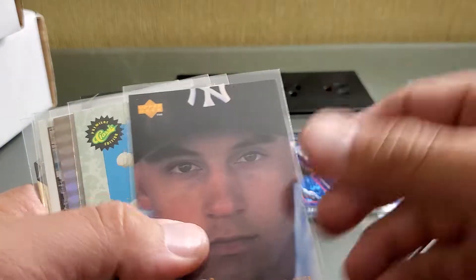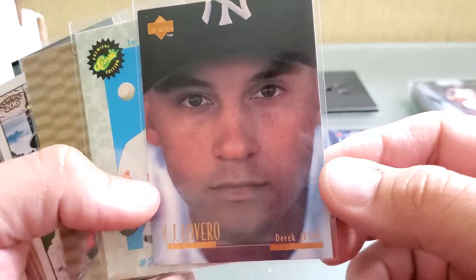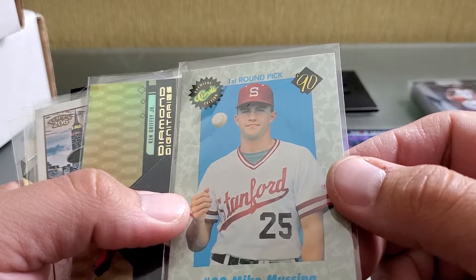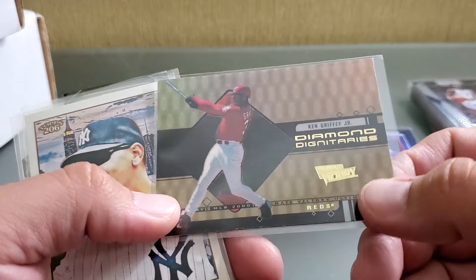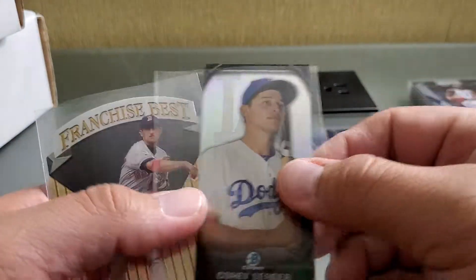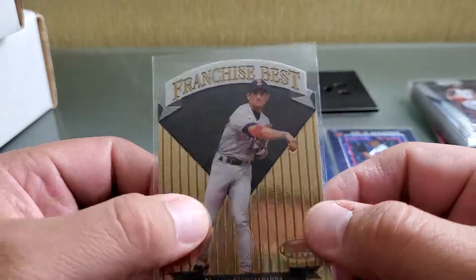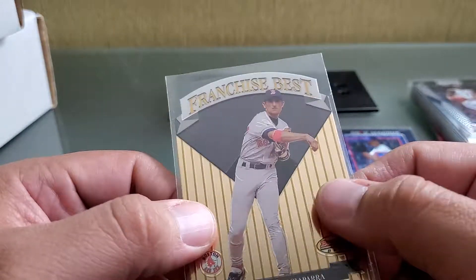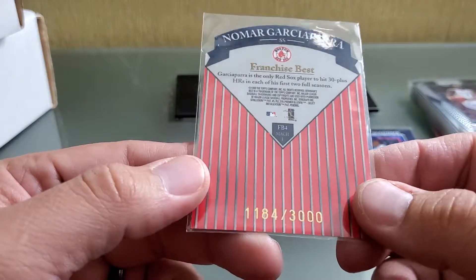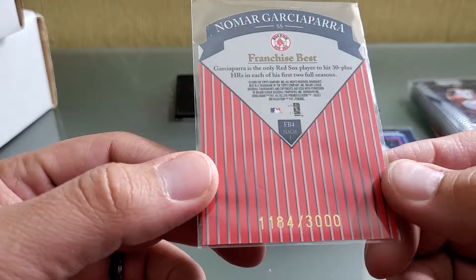Here's a Schilling Press Proof die-cut — not numbered, but those are pretty rare, not a whole lot of those out there. Here's a Libero Derek Jeter — look at how young he is, man, so young. Mike Mussina first-round pick — nice frozen ball picture. Diamond Dignitary Griffey. Here's an A-Rod. Corey Seager. Finishing up with franchise best die-cut gold foil Bowman's Best Nomar Garciaparra — numbered out of 3000 from '99.